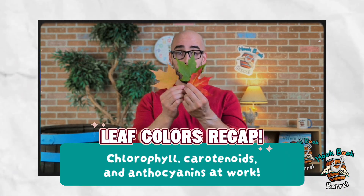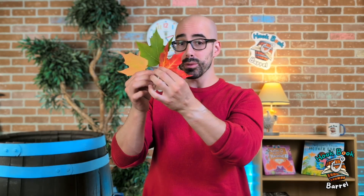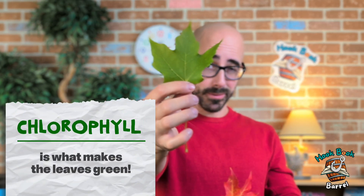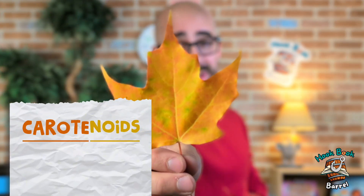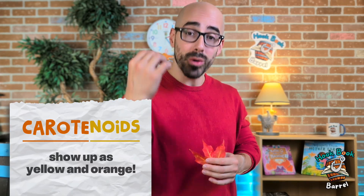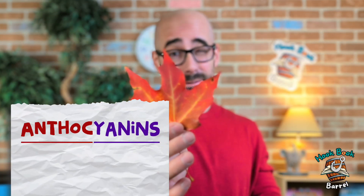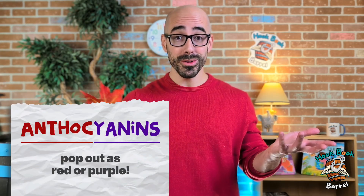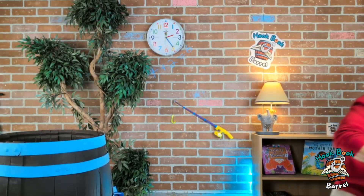Let's go over it one more time. I've got my three main colors: green is when there's chlorophyll — this is what you see in the summer. Yellow and orange is when the chlorophyll goes away as the days start getting shorter, and those are from the carotenoids. And then finally we have the anthocyanins, which is the leftover sugar that makes some leaves red or even purple. Pretty cool, huh?